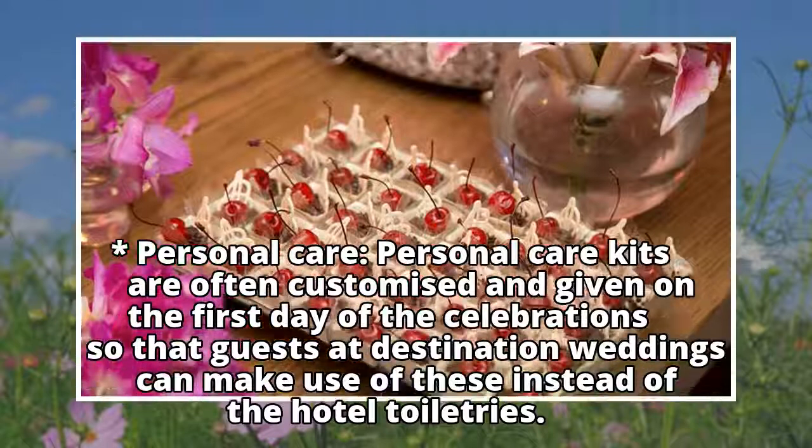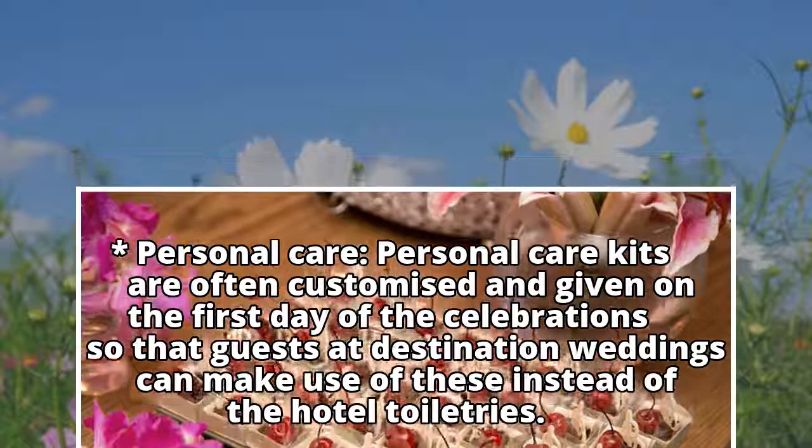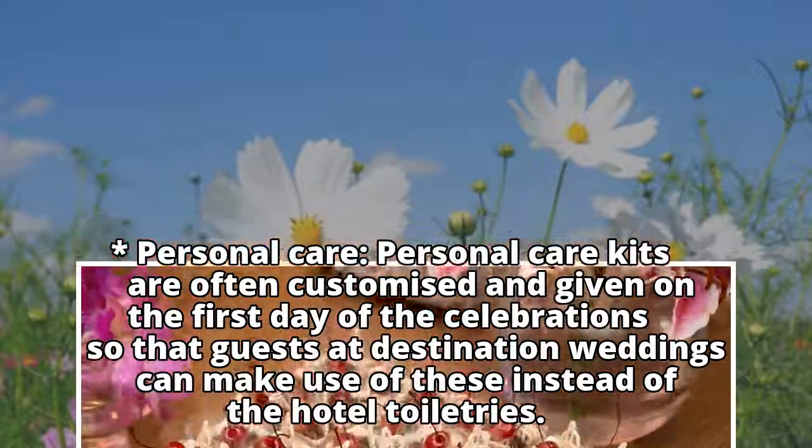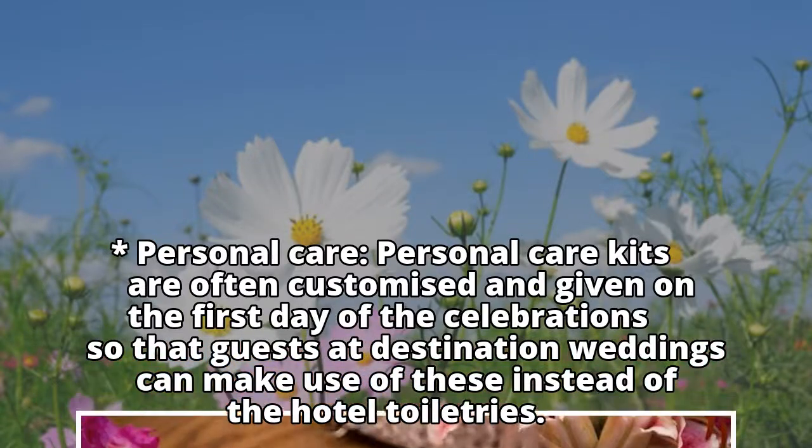Personal Care: personal care kits are often customized and given on the first day of the celebrations so that guests at destination weddings can make use of these instead of the hotel toiletries.